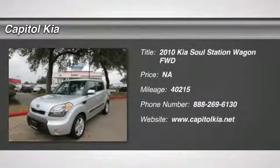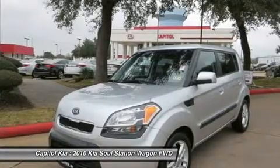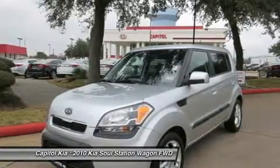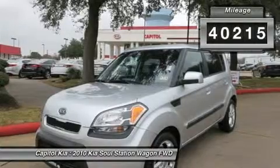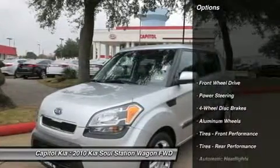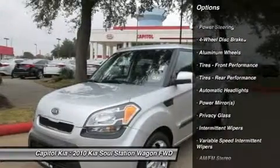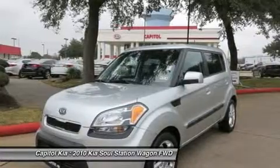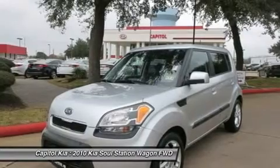Thank you for your interest in one of Capitol Kia's online offerings. Please continue for more information regarding this 2010 Kia Soul Plus with 40,250 miles. This 2010 Kia Soul comes with the CARFAX Buyback Guarantee, which means you can buy with confidence — meticulously inspected, worry-free, quality assured. All of this comes with a certified vehicle like this 2010 Kia. Low, low mileage coupled with an exacting maintenance program make this vehicle a rare find.